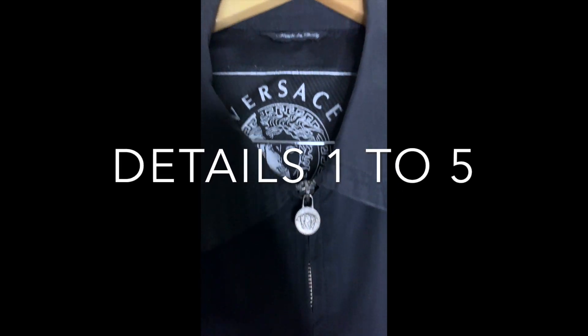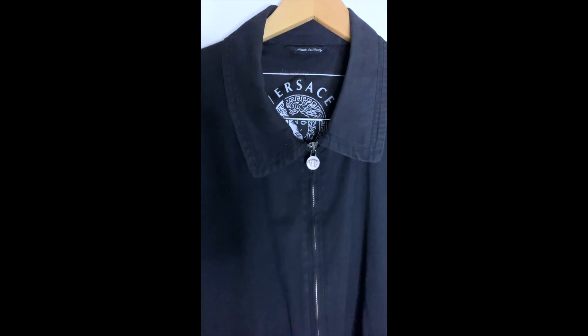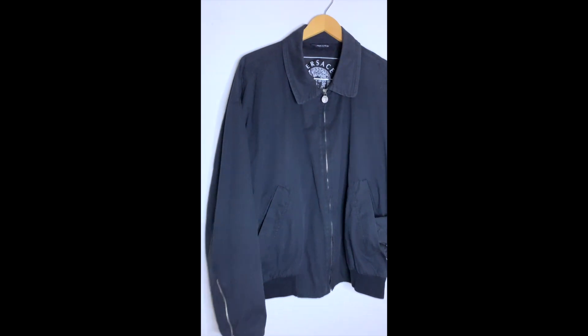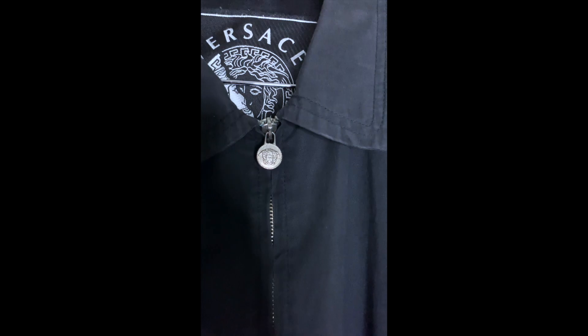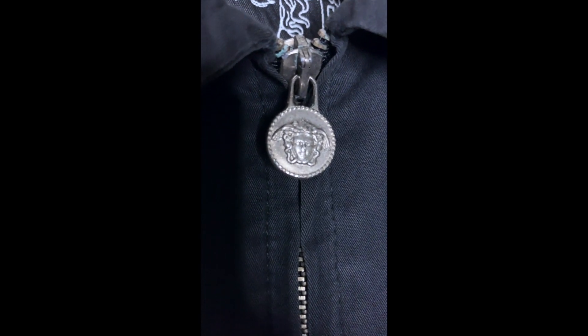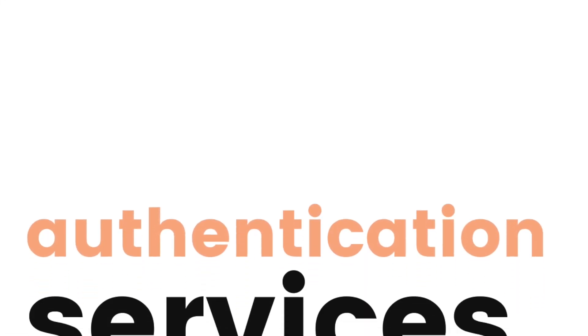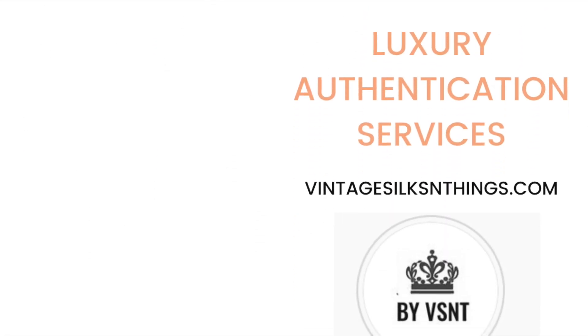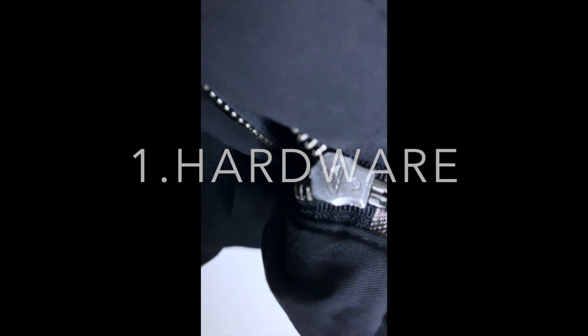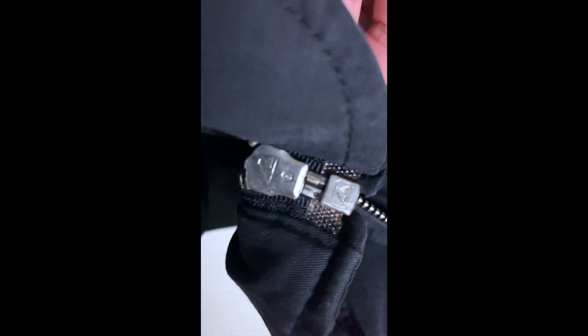Let's go through the authentication details of this vintage Versace jacket. Starting with the hardware — Medusa head metal zipper. The sound of the zipper is good, the flow is good. Going to the bottom, flip that zipper over — what do we have? Vintage Lambo zipper.